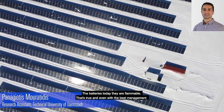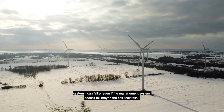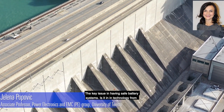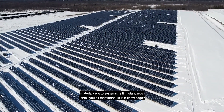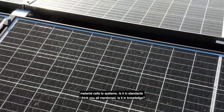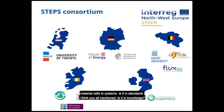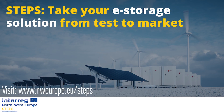The batteries today are flammable — that's true. And even the best battery management system can fail. Or even if the management system doesn't fail, maybe the cell itself fails. The key issue in having safe battery systems: is it in technology, from materials to cells to systems? Is it in standards? Is it in knowledge? It's in knowledge.